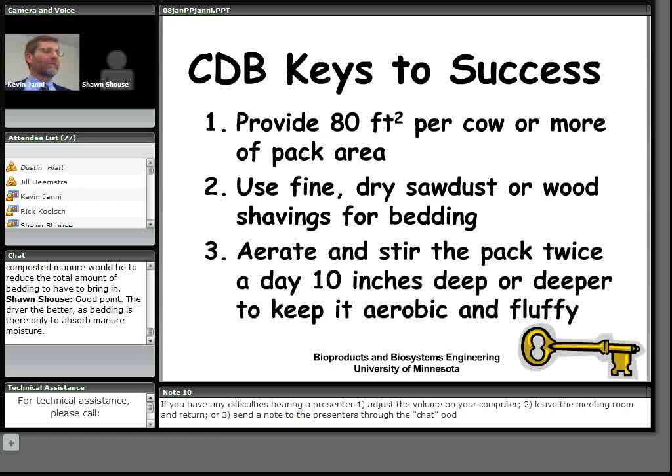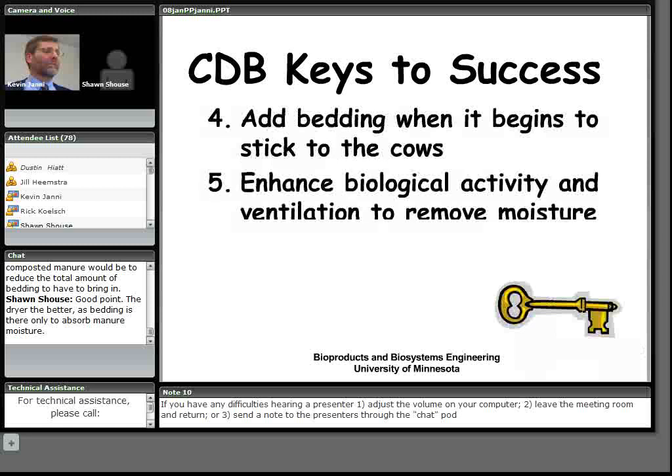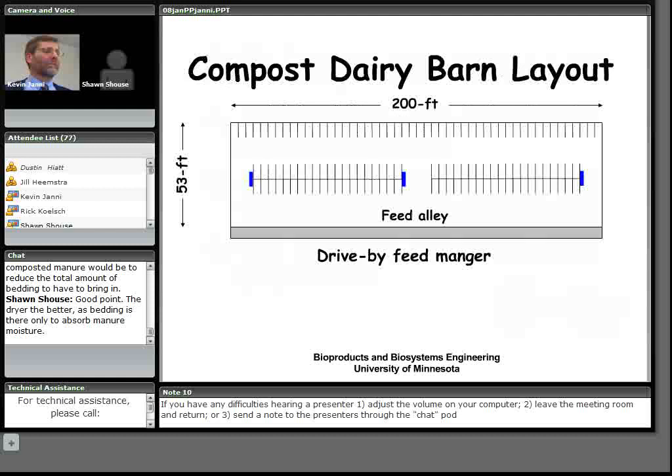Instead of scraping alleys as in a freestall barn, you go through and stir the pack twice a day when you're milking the cows — or three times if you milk three times. Fourth, add bedding when it begins to stick to the cows; it's very important not to let that pack get too wet. Fifth, maintain aerobic biological activity through ventilation and stirring. Sixth, use excellent pre-milking cow preparation for high quality milk.